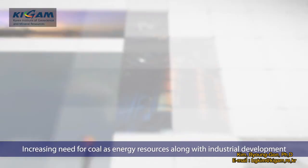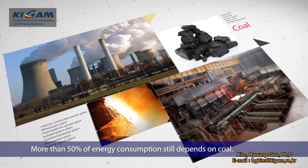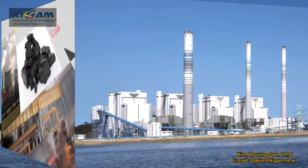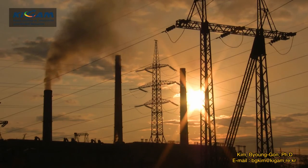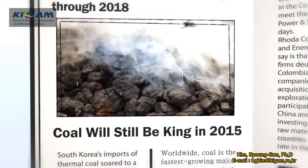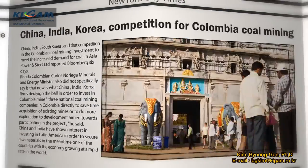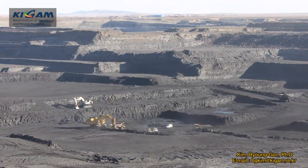Although efforts to find new energy resources continue as the industry develops, more than 50% of energy consumption still depends on coal. Experts forecast that coal keeps its dominant position as an energy resource for a long period of time, and the world pays attention to low-grade coal as an energy resource to cope with the depletion of high-grade coal.